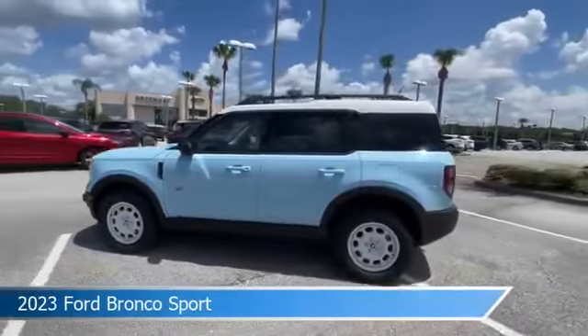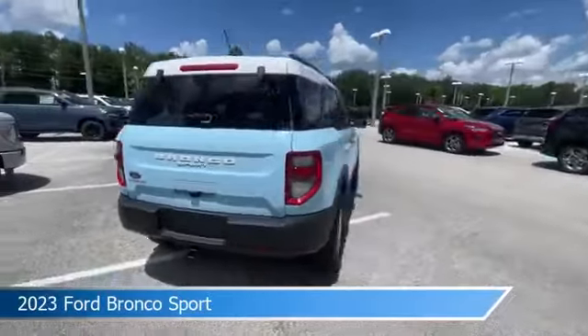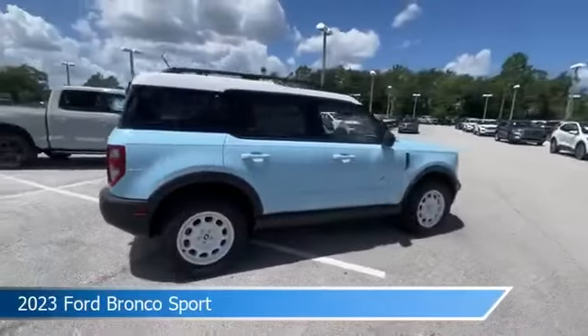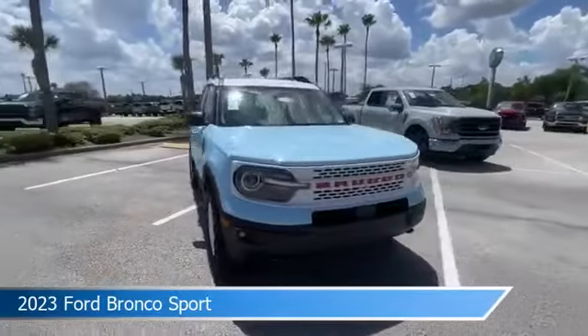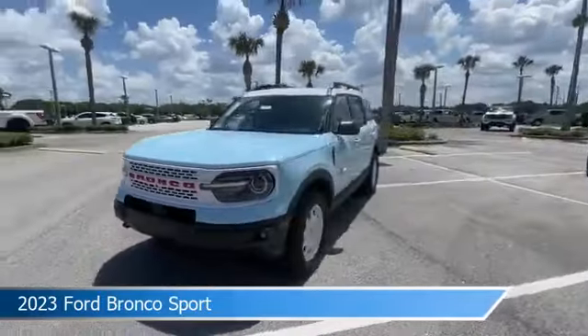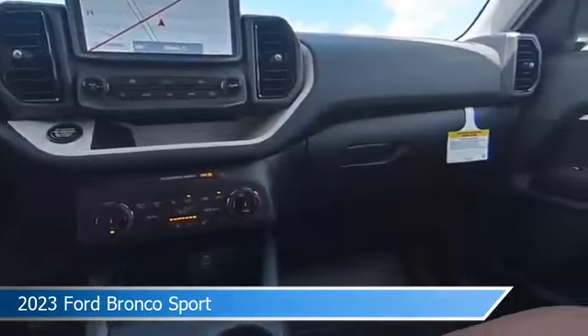Take a look at this 2023 Ford Bronco Sport, equipped with an automatic transmission in Robins Egg Blue. This car comes with some great features including adaptive cruise control, heated steering wheel, Android Auto, Apple CarPlay and more. Come in and check it out today.